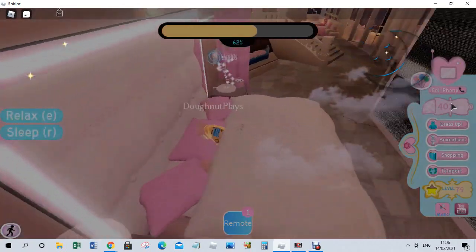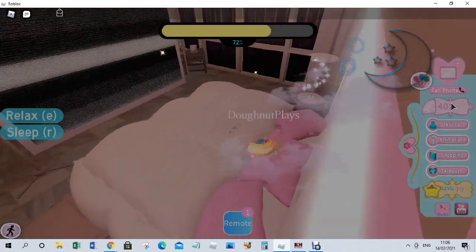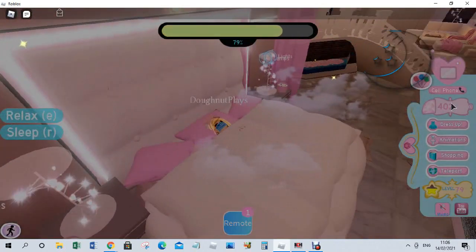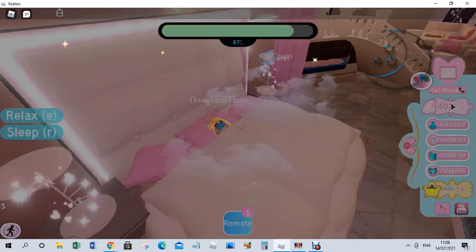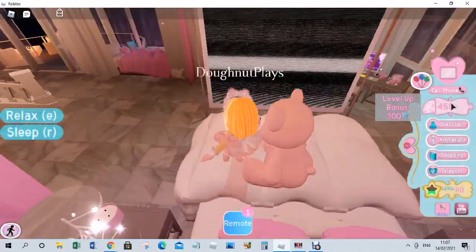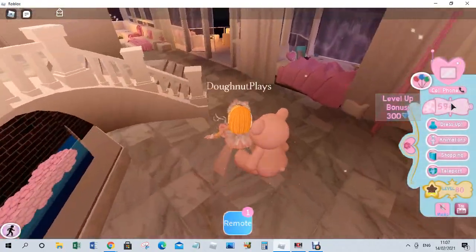Plenty of sleep so we can level up — you can if you sleep enough and get enough XP. I love that they've added a television in front of your bed. We'll just wait until the sleeping bar's done. Okay, a 300 level-up bonus — we're on to level 80 now!